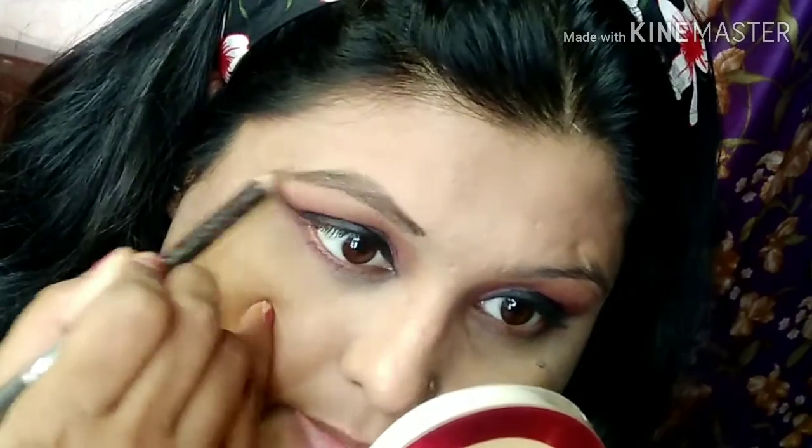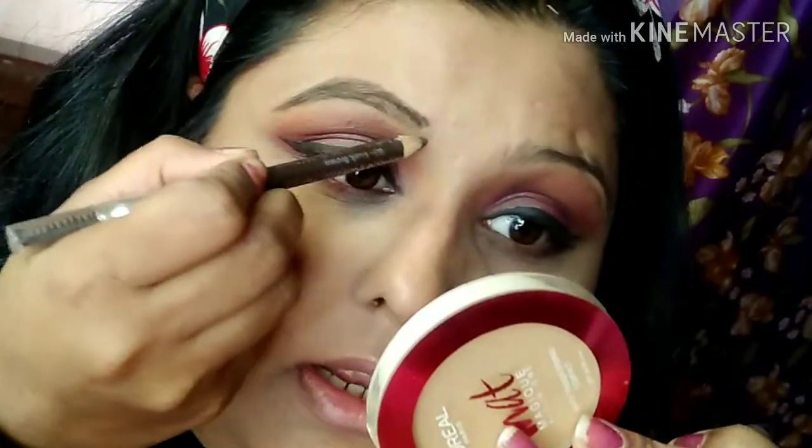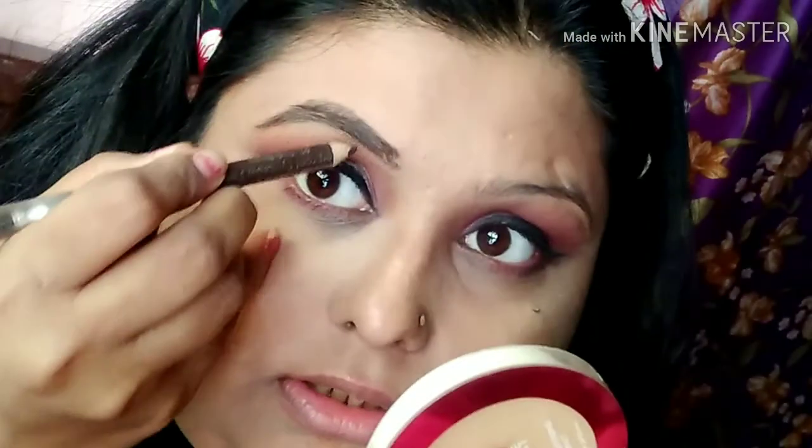I am using a cream pencil — a dark brown shade. I am using it on the nose. I am using a highlight as well.